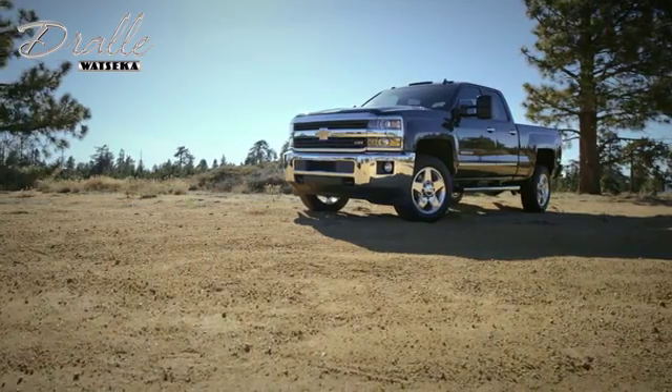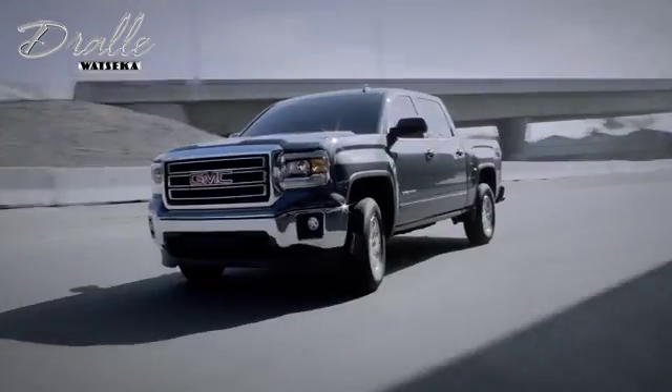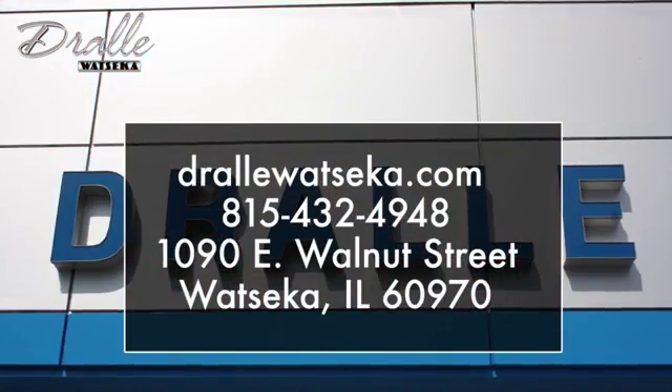Dralle Watseka is the place to shop when you're looking for the best deals on a Chevrolet, Buick, GMC, or Cadillac model. We are conveniently located at 1090 East Walnut Street in Watseka, Illinois.